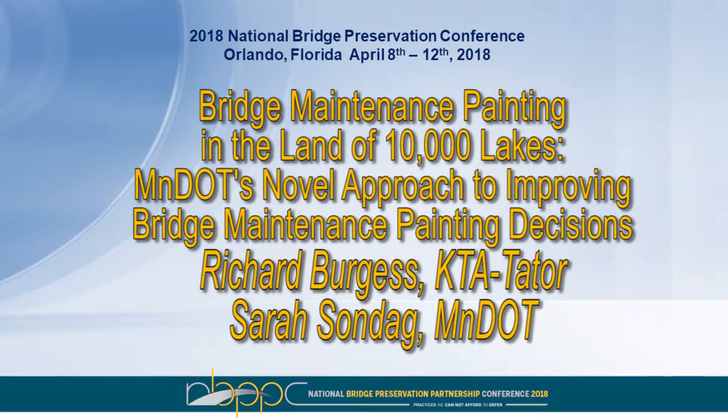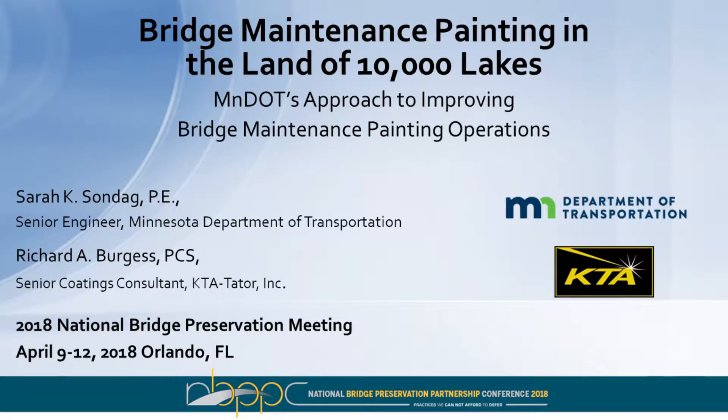Bridge Maintenance Painting in the Land of 10,000 Lakes — Minnesota DOT's novel approach to improving bridge maintenance painting operations. We have two presenters: Sarah Sondag, who spoke at the general session, and her co-presenter Rich Burgess. Good afternoon and welcome to Bridge Maintenance Painting in the Land of 10,000 Lakes.